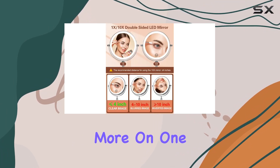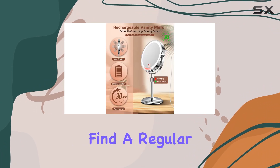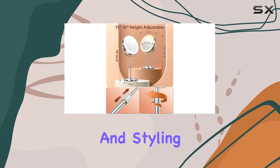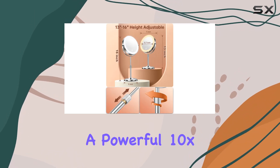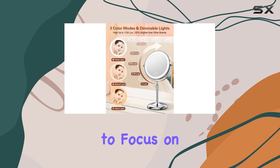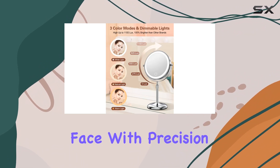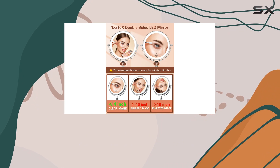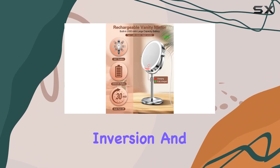But wait, there's more! On one side of the mirror, you'll find a regular 1x mirror, perfect for overall makeup application and styling. On the other side, there's a powerful 10x magnifying mirror, allowing you to focus on even the tiniest details of your face with precision. Just remember to keep a distance of 4 inches when using the 10x mirror to avoid image inversion and distortion.